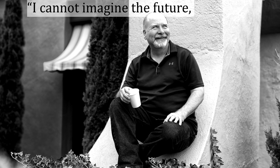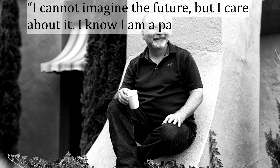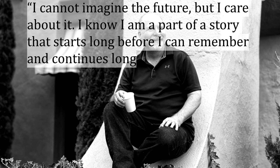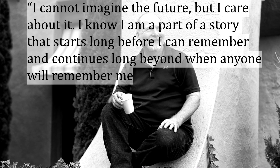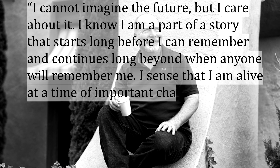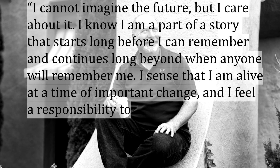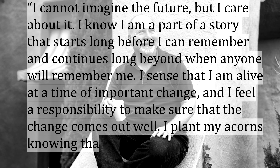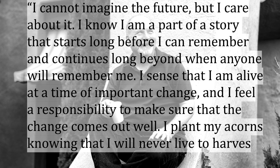In his own words, quoted by the copywriters of his organization, he says: "I cannot imagine the future, but I care about it. I know I'm a part of a story that starts long before I can remember, and continues long beyond when anyone will remember me. I sense that I am alive at a time of important change, and I feel a responsibility to make sure that the change comes out well. I plant my acorns, knowing that I will never live to harvest the oaks."